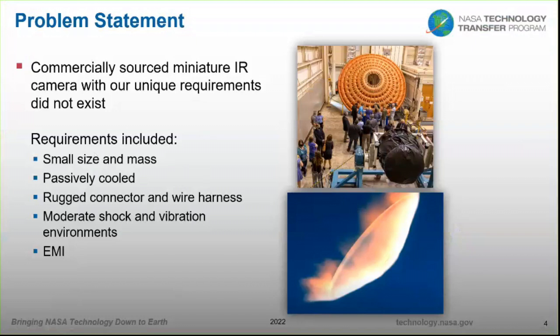What was the problem statement for this camera? The avionics group selected a camera and handed it to us saying they needed it ruggedized and able to work in their environments. They picked the camera because of its cost and size. We're interested in small size and mass. The cameras need to be passively cooled, meaning all heat is wicked away through conduction rather than a fan or convection.